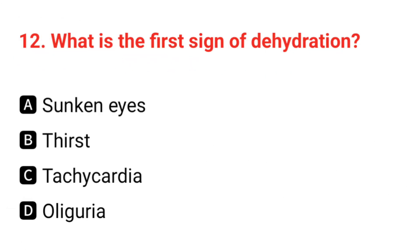Q12. What is the first sign of dehydration? The correct answer is B: thirst.